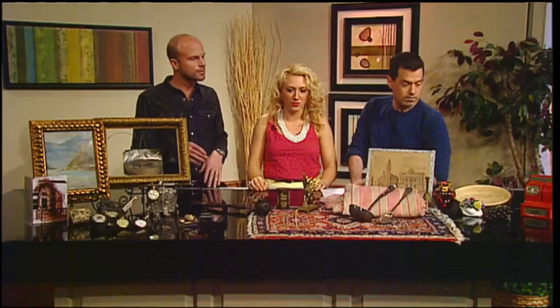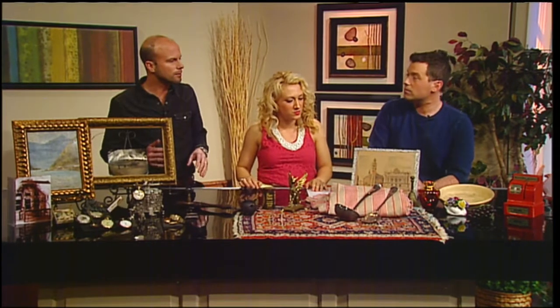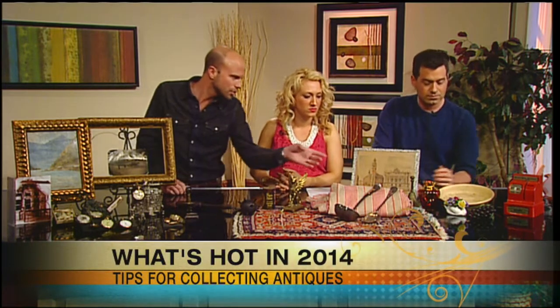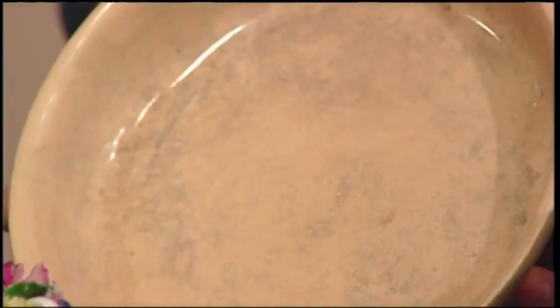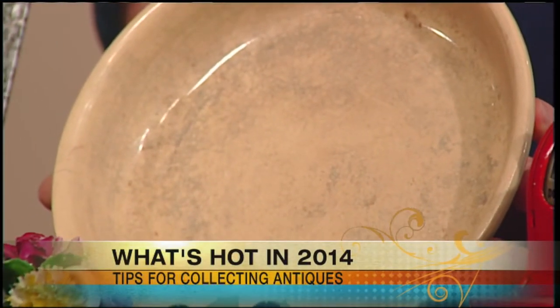I brought a smorgasbord of what to sell and what to hold on to, and it's kind of a progression. Starting to your left, Seth, there are things that people bring into the shop all the time that they really don't need to right now — things like antique China. Nobody really wants it right now.